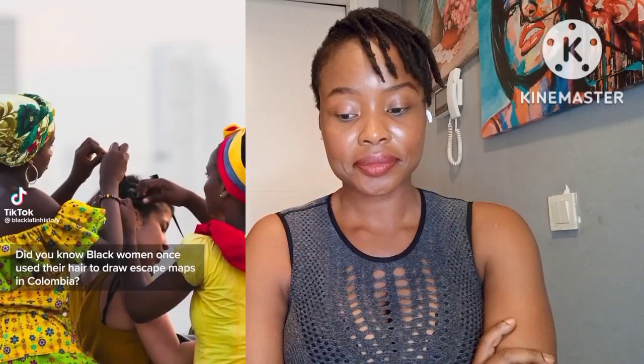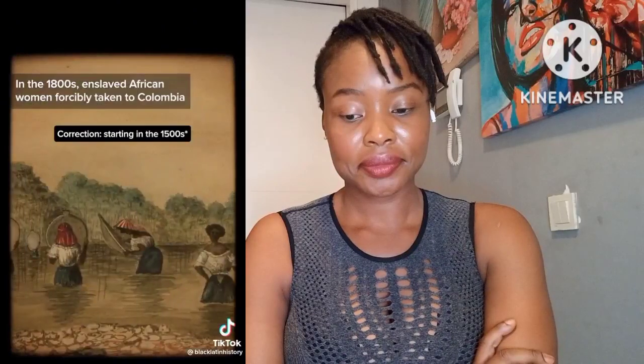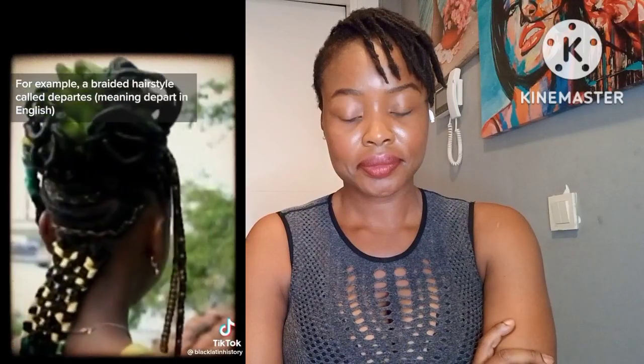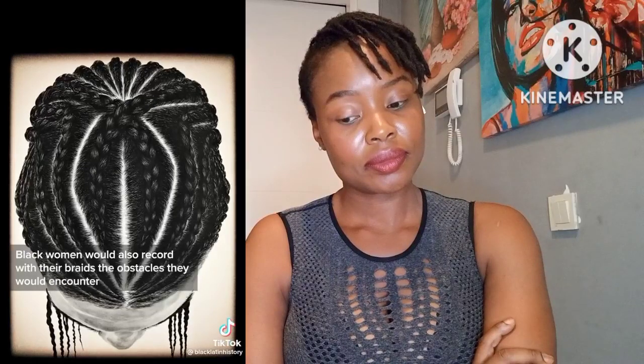Did you know Black women once used their hair to draw escape maps? In Colombia in the 1800s, enslaved African women forcibly taken to Colombia would communicate with their communities through braided hair — most importantly for planning escapes. For example, a braided hairstyle called 'departes,' meaning 'depart' in English, would signal that the person wanted to escape. Black women would also record in their braids the obstacles they would encounter on their journeys to help others escape.